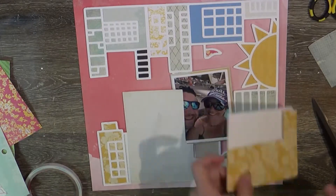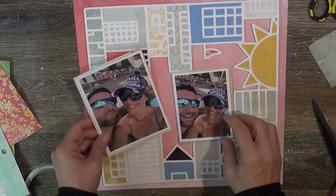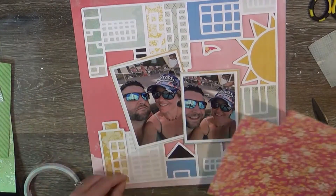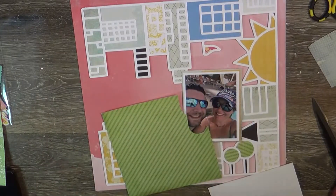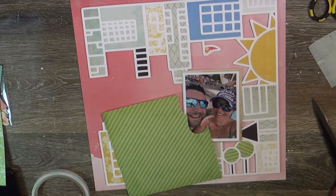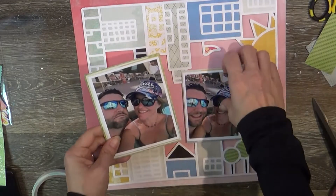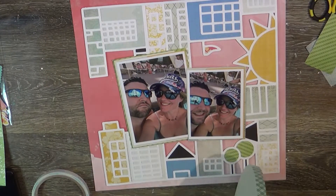I grabbed some scraps I had used to back the cut file — a lot of pretty blues, yellows, and greens. I used a couple of six-by-six papers from my stash, so it's just a varied mix of the two. I'm going to back the photos with the same papers I used for backing the cut file.